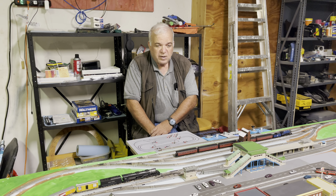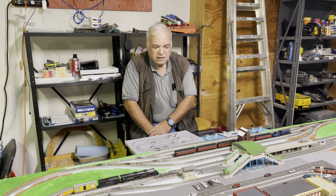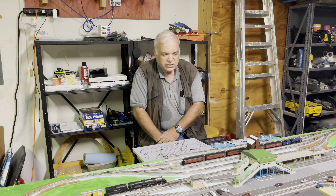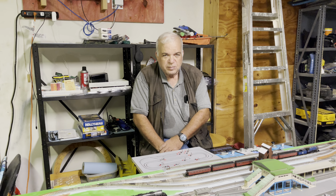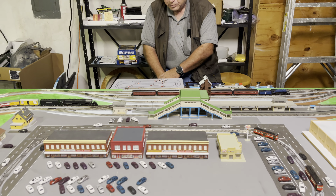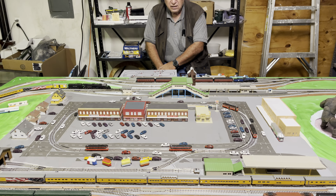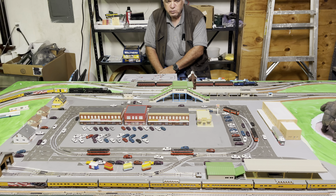Hi, this is Steve Rothstein from Rothstein Model Trains. Decided it was time for another video update of our layout status. Show you some of the changes and improvements we've made, and if you hang around long enough, we do have a question I'm going to ask for comments on — just some decision on which way to go.